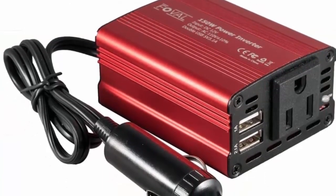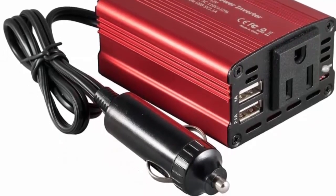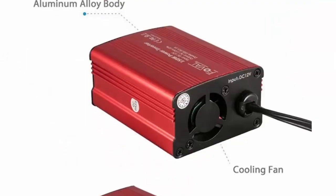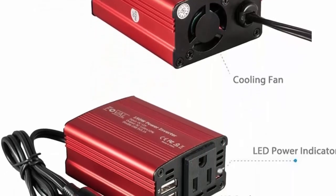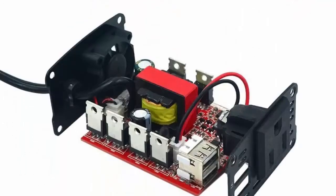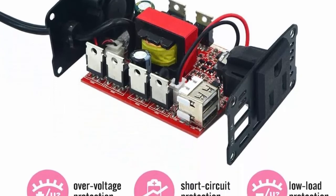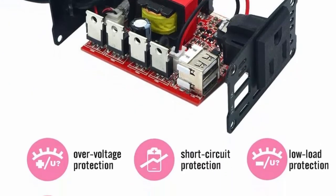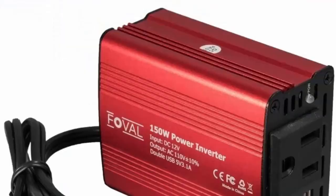This car power inverter features 2 USB ports and AC outlets. Dual USB ports can charge most phones and tablets simultaneously, with a max 3.1A total output. The AC outlets are great for Christmas gifts, charging string lights, laptop, breast pump, CPAP machine, mobilizer, game console, Kindle, TV, DVD players, lights, iPad, and other electronic devices.